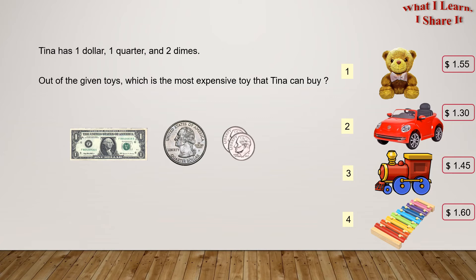So, if we want to see what the most expensive toy Tina can buy is, we'll have to find the total amount of money she has, and then compare it with all of the prices. So we have to add. We have this $1, and since the quarter is $0.25, we'll add $0.25, and each dime is $0.10, and since there are two dimes, it'll be 2 times 10 equals 20. So here we have all of our prices. Once we add $1 plus $0.25 plus $0.20, we'll get $1.45.